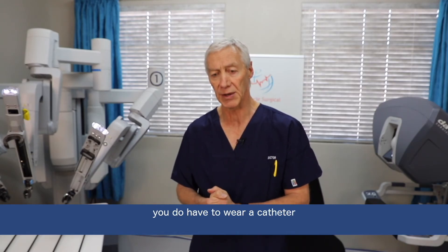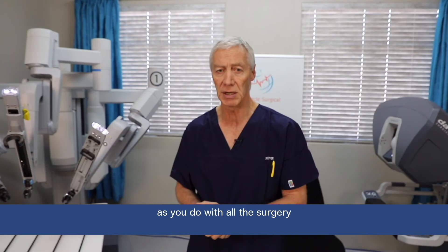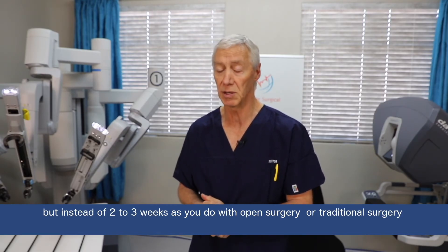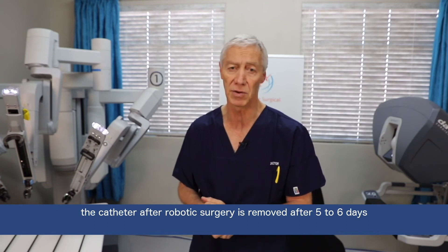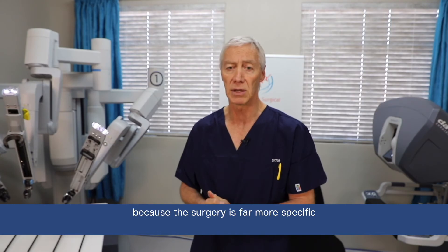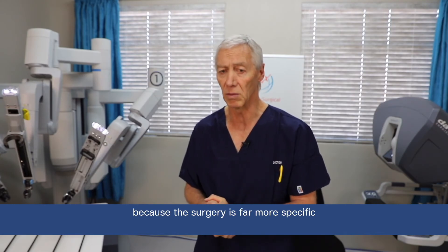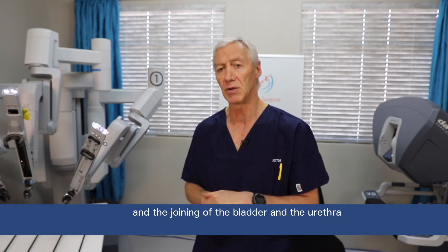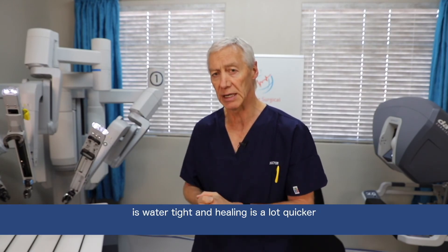You do have to wear a catheter as you do with all surgery, but instead of 2 to 3 weeks as you do with open surgery — the traditional surgery — with robotic surgery you wear it for about 5 to 6 days, because these surgeries are more specific and the joining of the bladder urethra is water tight and the healing is a lot quicker.